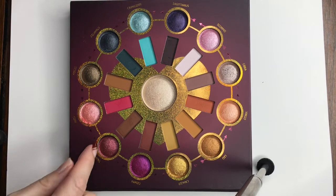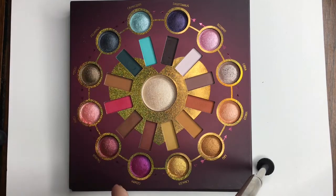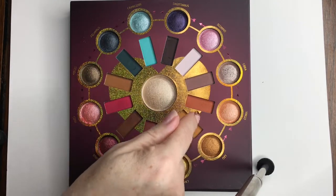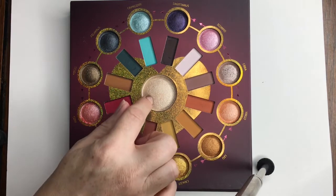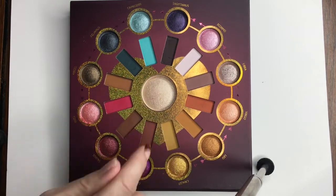If you look at this palette, you can see that you have an outside row of your shimmer and metallic shades and an inside row of your matte shades. You have 12 outside shimmer metallics, then 12 matte shades, and then you have one face shade that's for a highlighter.